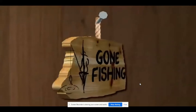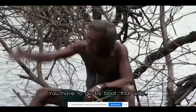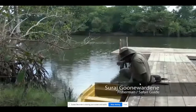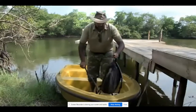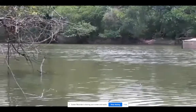Looking at my photos makes me want to go fishing. Why don't you come with me? Let's take this boat and head downriver to the mangroves. We should find some great crabs and fish there. Let me give you a hand.